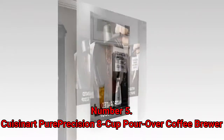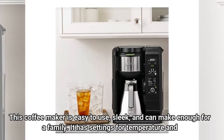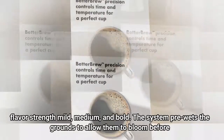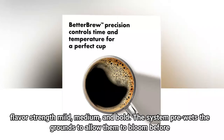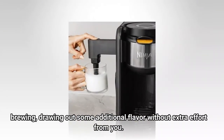Number 5: Cuisinart Pure Precision 8 Cup Pour Over Coffee Brewer. This coffee maker is easy to use, sleek, and can make enough for a family. It has settings for temperature and flavor strength — mild, medium, and bold. The system pre-wets the grounds to allow them to bloom before brewing, drawing out some additional flavor without extra effort from you.